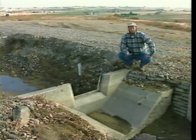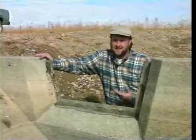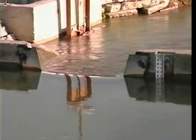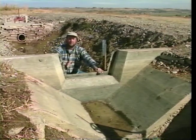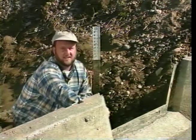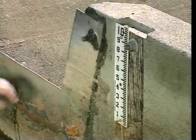Don't confuse the Cipolletti with the rectangular weir — rectangular weirs have vertical sides, yet they both do the same thing: measure your water. All sharp-crested weirs should have a metal crest or weir blade, a stilling pool to slow the water down, and a staff gauge set level with the crest. This is a two-foot weir — you always measure the length along the crest, and the crest must be level for an accurate measurement. The staff gauge must be level with the top of the weir blade.